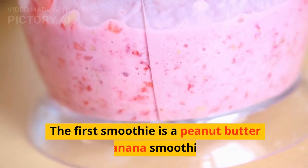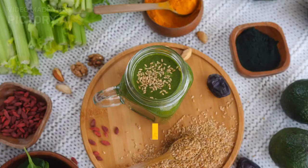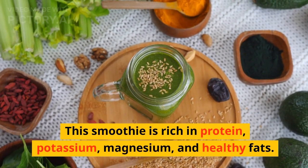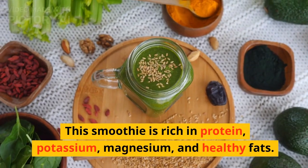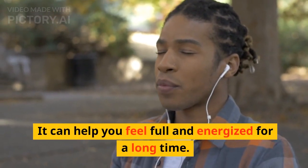The first smoothie is a peanut butter banana smoothie. This smoothie is rich in protein, potassium, magnesium, and healthy fats. It can help you feel full and energized for a long time.